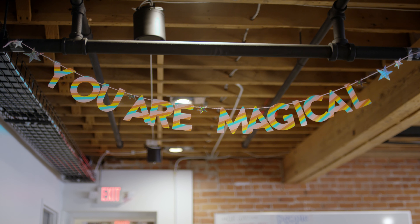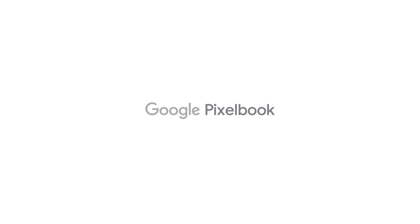We like to say that everyone at Duo is on the security team. They feel that they're playing a part because they're using a more secure device.